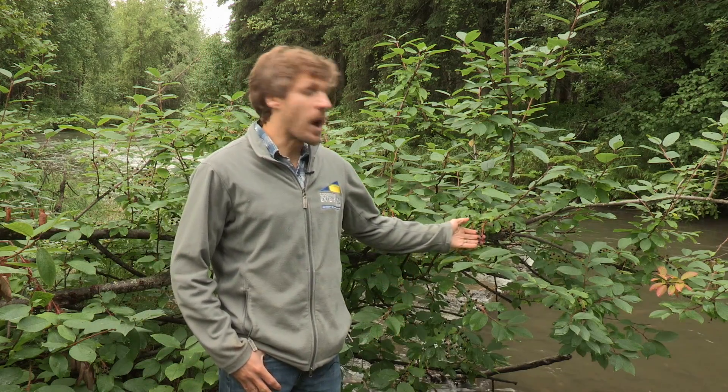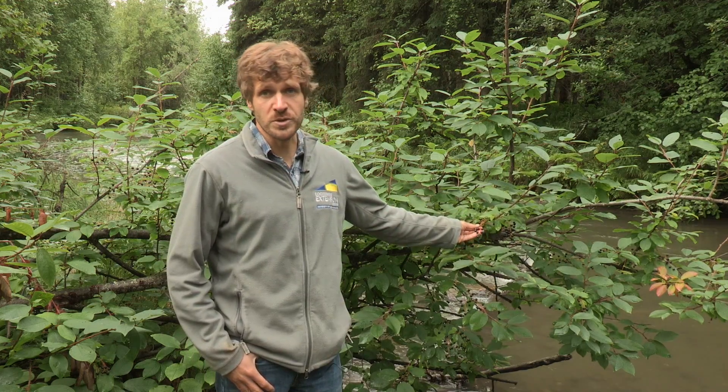Chokecherry are a broad group of cherry tree species in the Prunus genus that are known for these small fruits that are quite bitter.